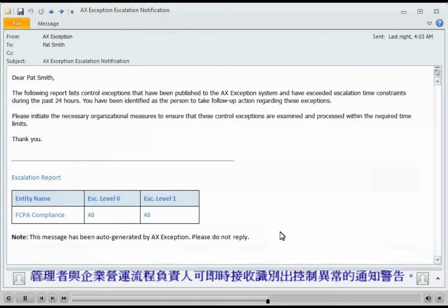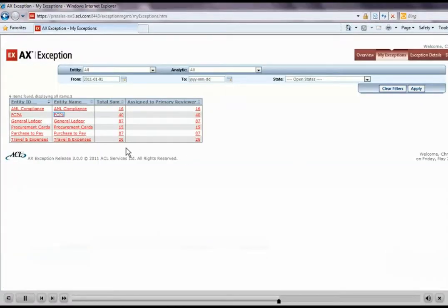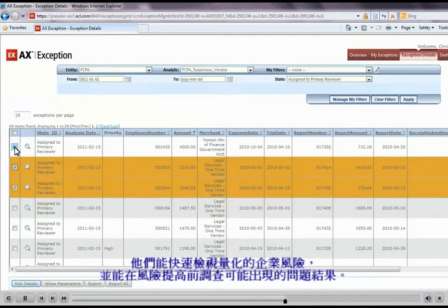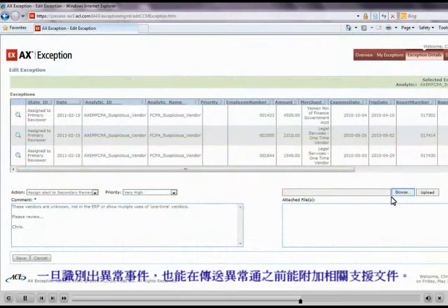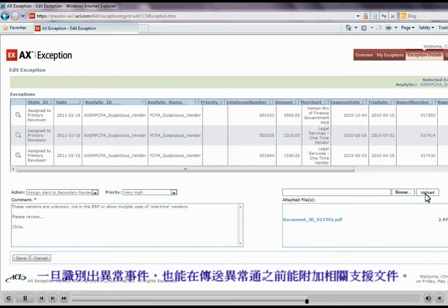Management and business process owners receive timely notification of identified control exceptions. They can quickly review quantified exposure of business risk and investigate and resolve potential problems before they escalate. In the case that identified exceptions are valid, supporting documentation can also be attached to exceptions before they go through the remediation process.